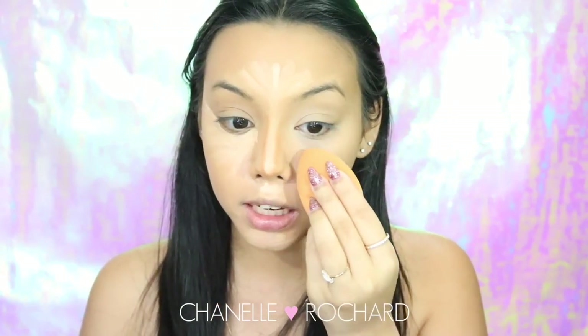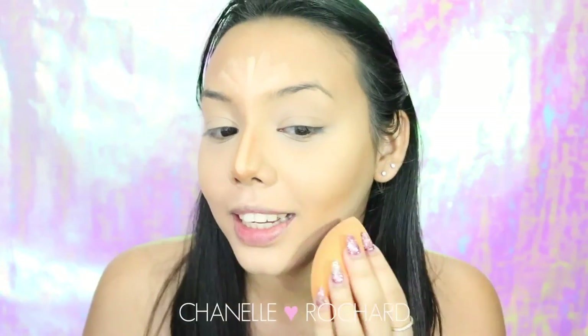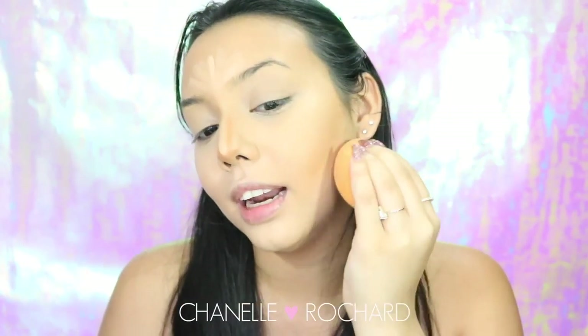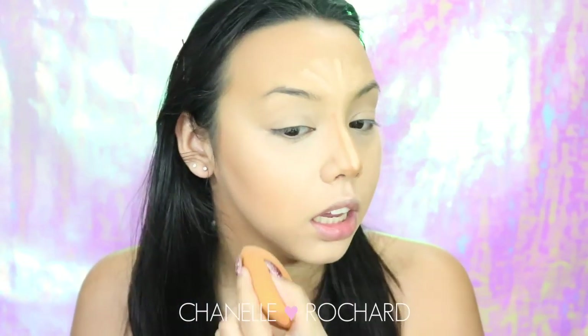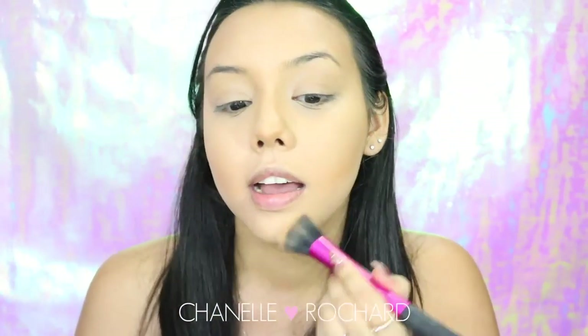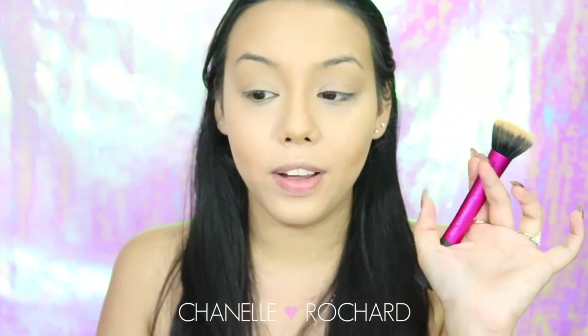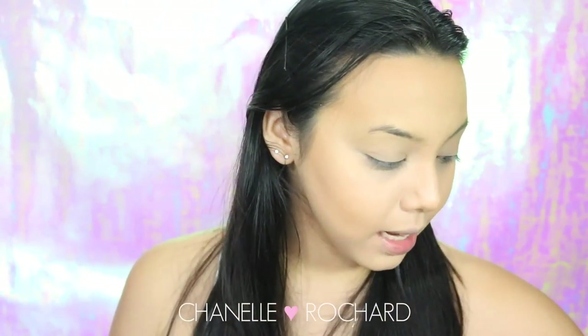I prefer using a sponge over a brush to blend concealer - it looks nicer and more flawless. You never want to drag with the Beauty Blender; you just pounce it - maybe that's where 'your face is so beat' comes from, literally beating your face. Dragging causes streakiness and we're not going for streaks today. I also blend the entire face with a stippling brush to make sure everything looks even with no sharp lines.